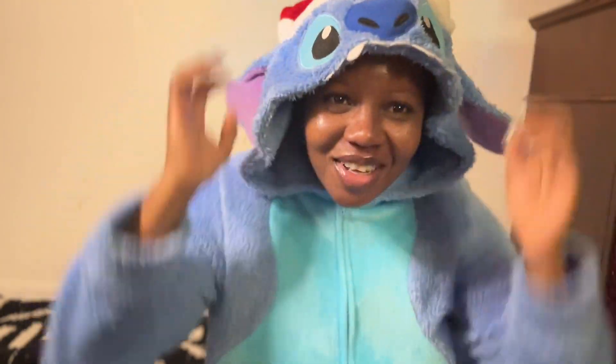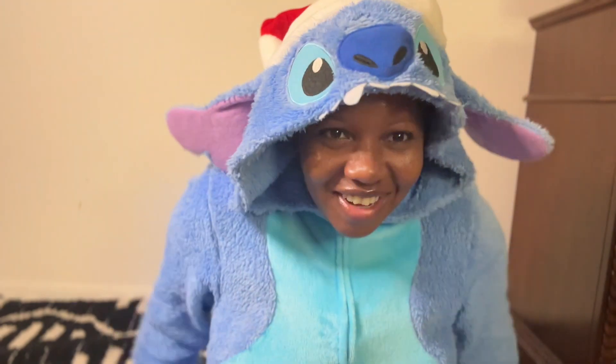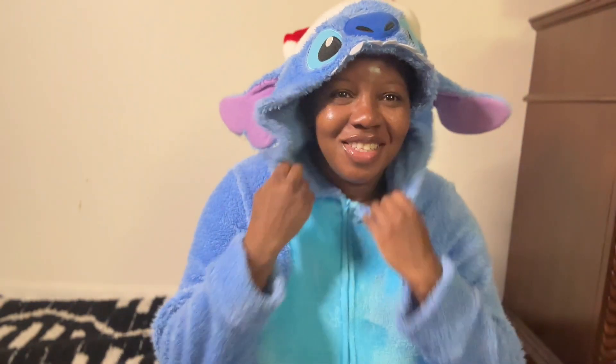I am coming to you from my little room in my cozy onesie. This is a cozy. I need you guys to see who this is.